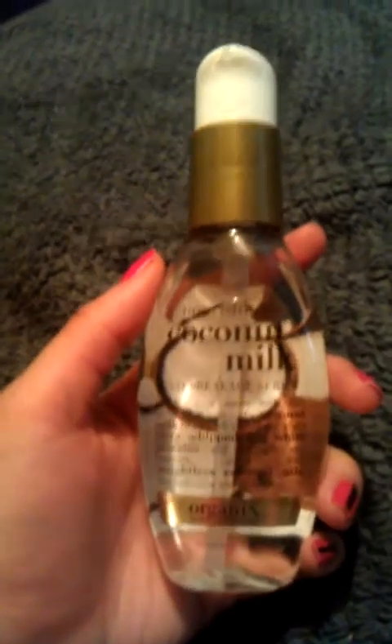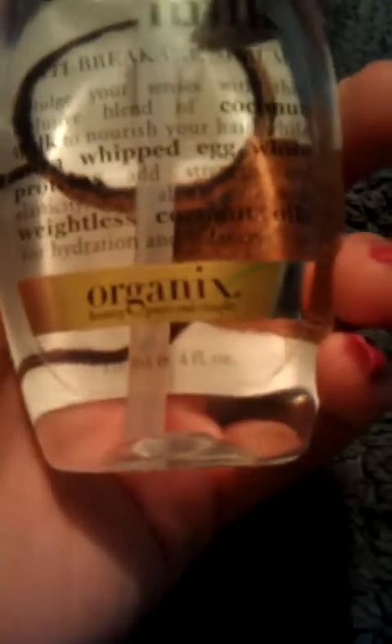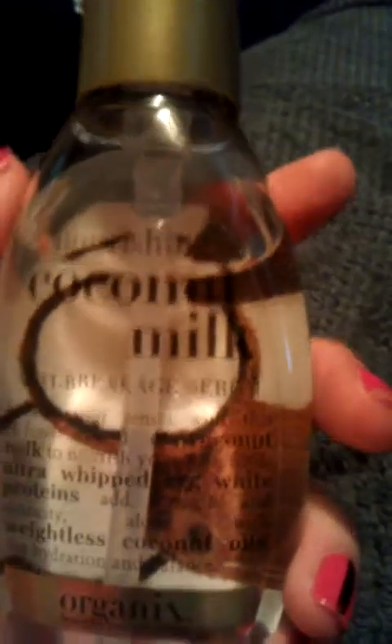Hello guys, it's Tiffany. I just wanted to do this very short video review for you on this Nourishing Coconut Milk Serum by Organics. What this is, is it's a very lightweight serum that is supposed to protect your hair against damage and breakage and heat damage and anything else that you do to your hair, like chemical processed hair, color treated hair, whatever.